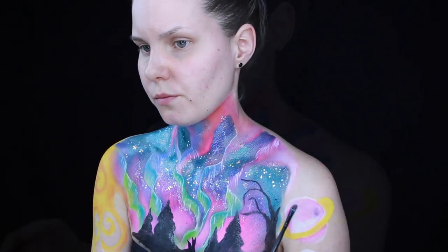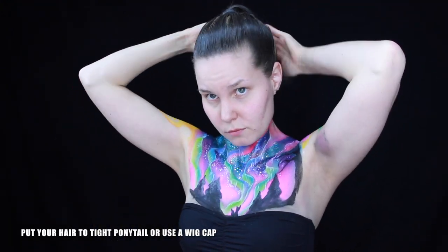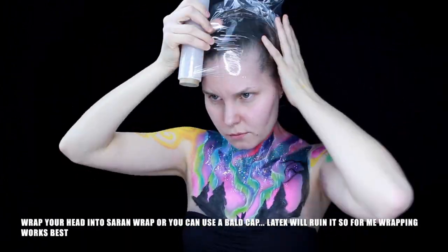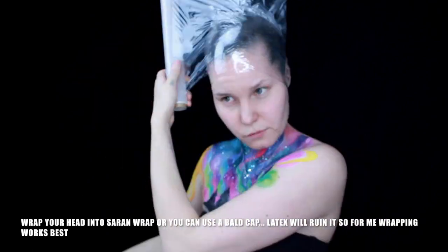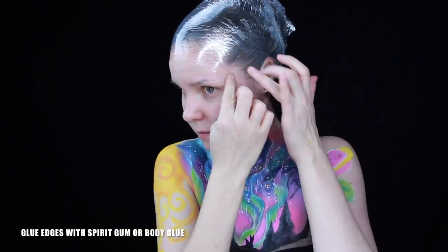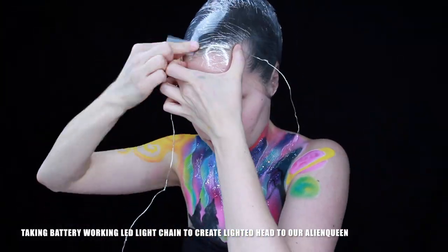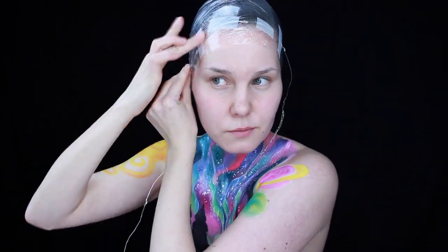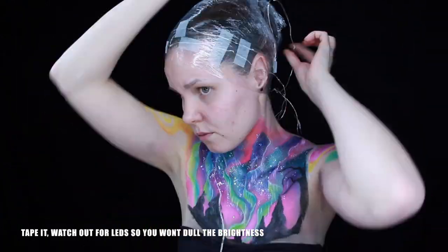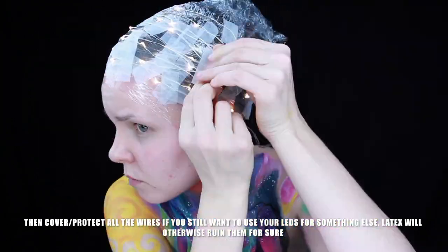Next we are going to do our lighted head. Put your hair in a tight ponytail or use a wig cap, then wrap your head in saran wrap or use a bald cap. Glue the edges with spirit gum or some body glue. Taking battery-operated LED light chains to create the lighted head for our alien queen — tape it, watch out for the LEDs so you won't block the brightness. Then cover all the wires to protect them from the latex.